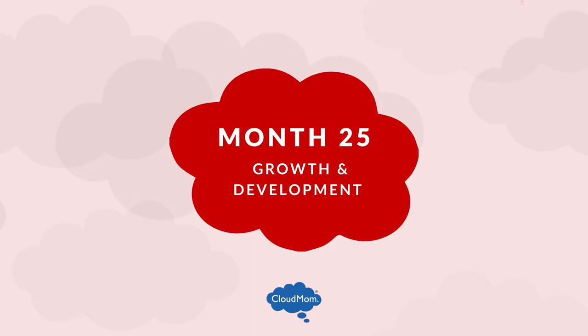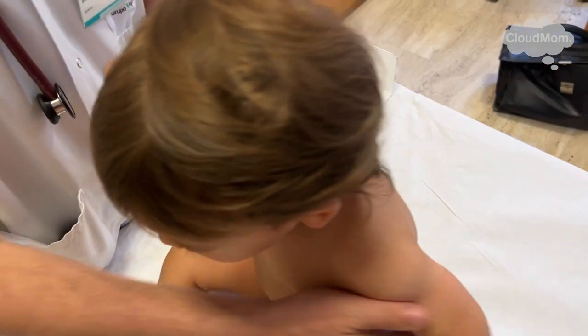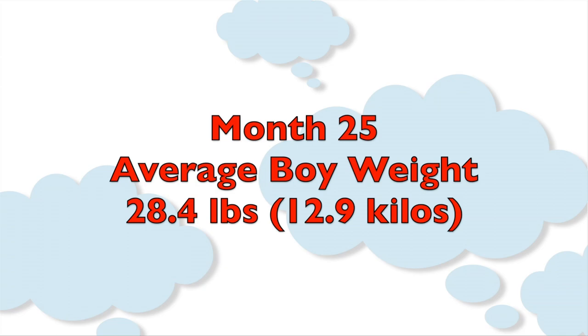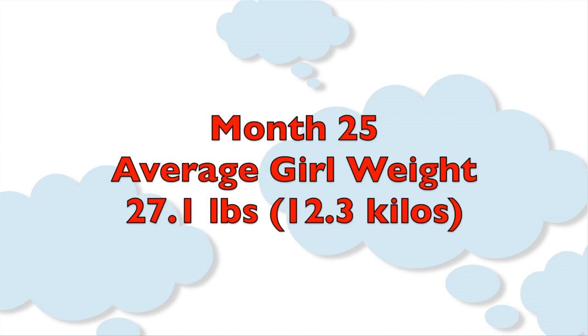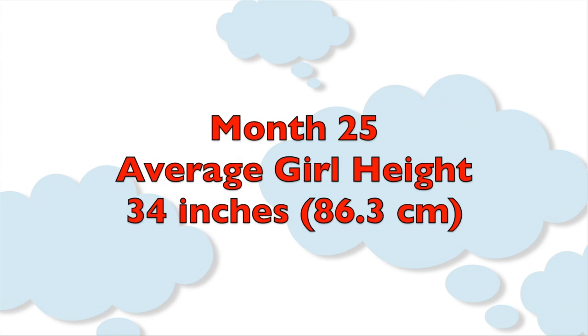When measuring growth, doctors look at your own baby's individual growth trajectory, so don't worry about averages unless your doctor tells you there is cause for concern. That said, for context, here are the averages: the average weight for a 25-month-old is 28.4 pounds (12.9 kg) for boys and 27.1 pounds (12.3 kg) for girls. The average height is 34.5 inches (87.6 cm) for boys and 34 inches (86.3 cm) for girls.